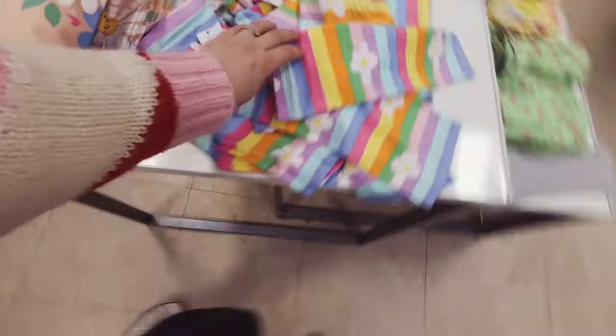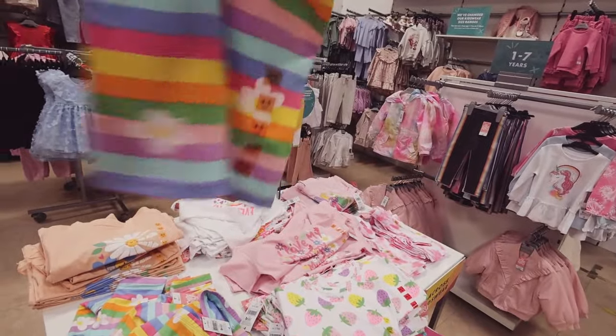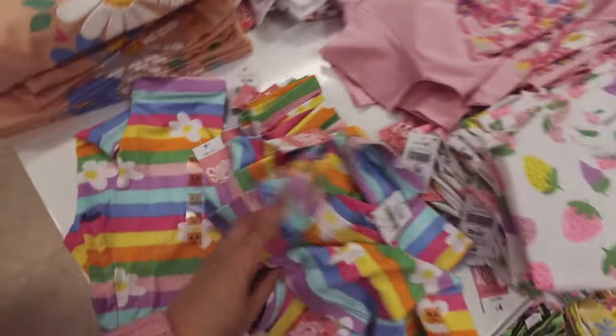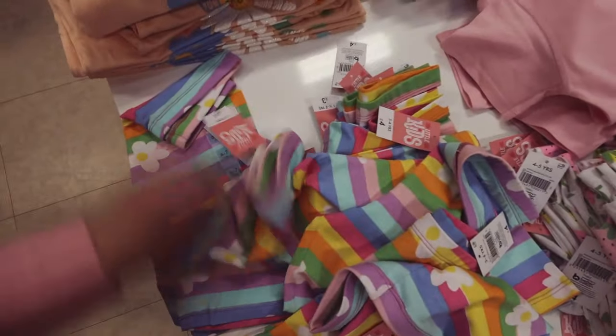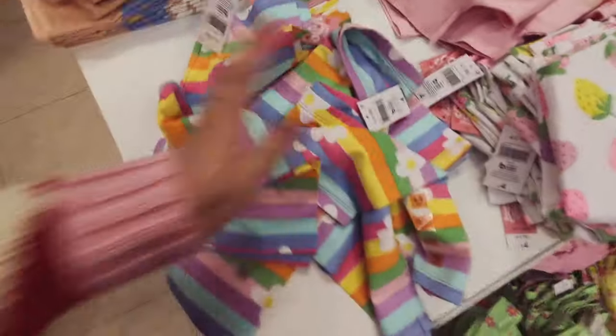Some lovely summery prints — love these. Why don't they make designs like this in ladies sizes? Because I 100% would buy them, even just for in the house. I love them, so groovy. Have they got my daughter's size? I think they stop at 6 to 7 — my daughter's 7 to 8.